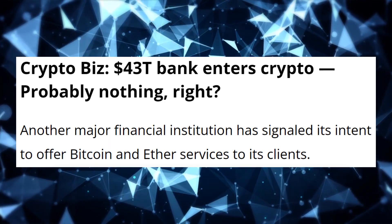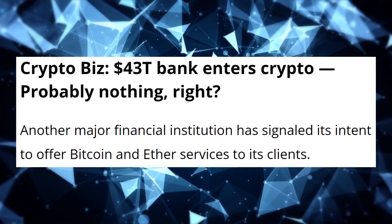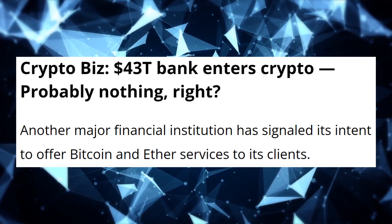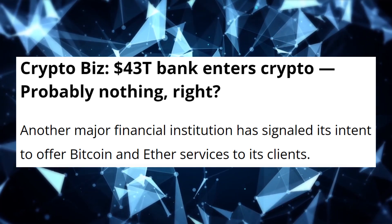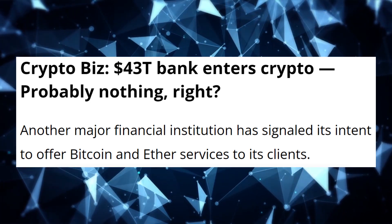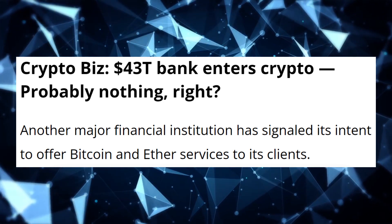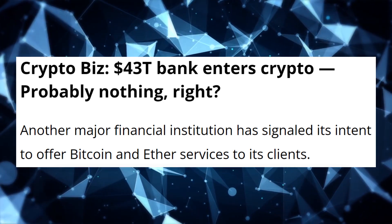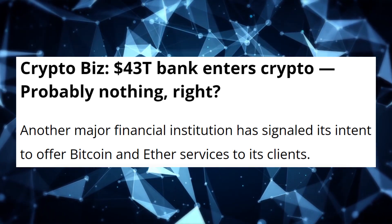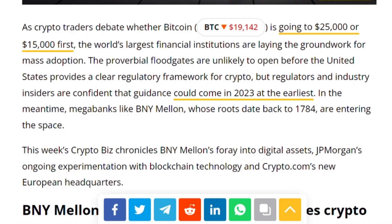On the other side — '43 trillion dollar bank enters crypto, probably nothing.' I have a huge doubt on this headline. I think they have misprinted it — 43 trillion dollars is basically the size of the global economy. It could be 300 to 500 billion dollars, but it can't be 43 trillion. Anyway, the bottom line is that not just one bank, but a few banks are moving into the crypto space.